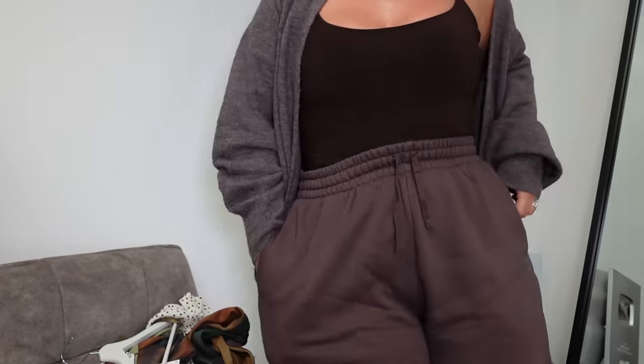This is kind of my look where I'm in the house but I might nip out to the shops, do my supermarket shopping, go to the hairdressers, or even wear it to work in a fashion office. This is the kind of look where I feel put together but very comfortable. Especially as we go into autumn and it's getting colder, I want to be able to just put a nice cardigan on over my outfit and feel nice.